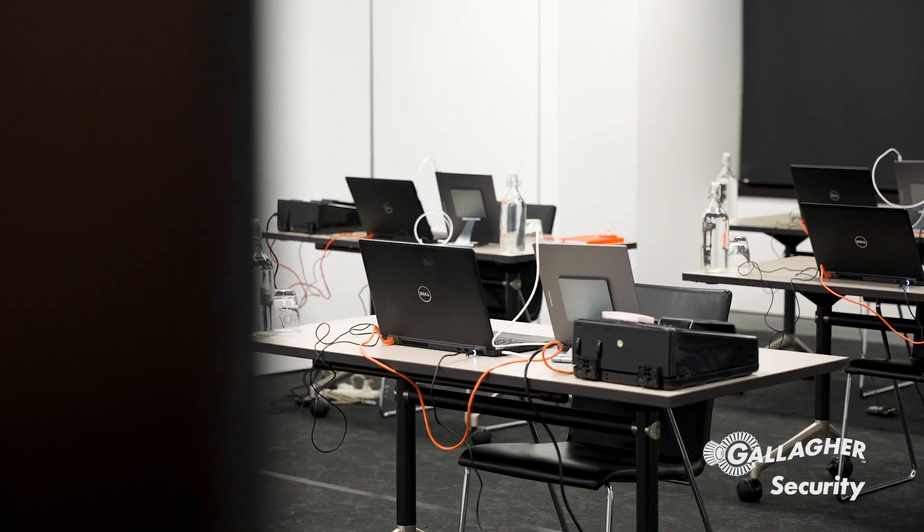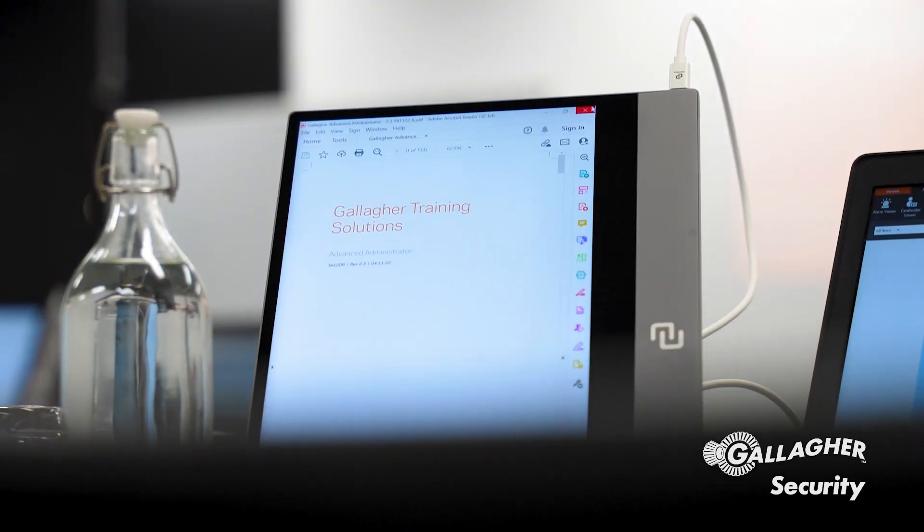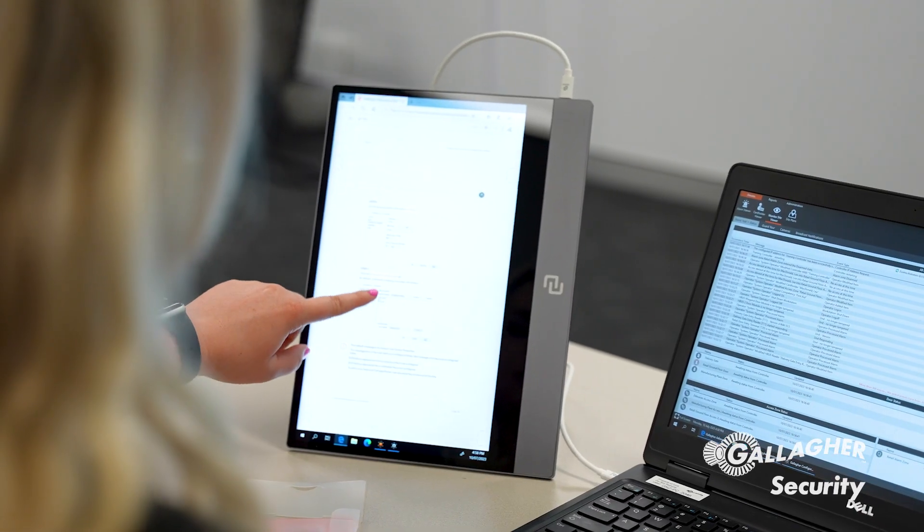In 2022, we embraced a new era of learning by introducing paperless classrooms. With our Australian designed and made Espresso displays, accessing relevant training materials has never been easier.